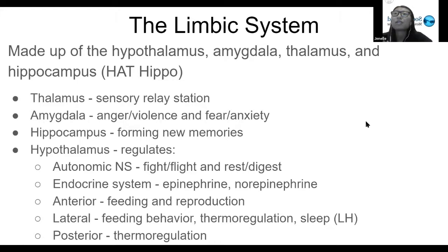The last part of the limbic system is the hypothalamus, which you probably know a lot about since it comes up frequently in the biology section as well. The hypothalamus regulates the autonomic nervous system — that is, the fight-or-flight response and the rest-and-digest response. Fight or flight is when you are startled and all of your senses are heightened; rest and digest is when you're relaxed and not in a state of threat.